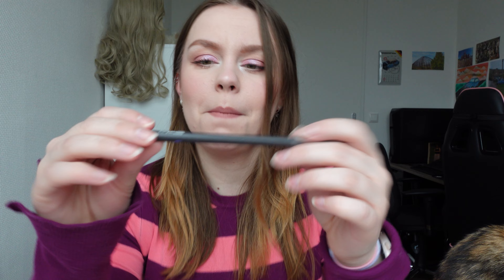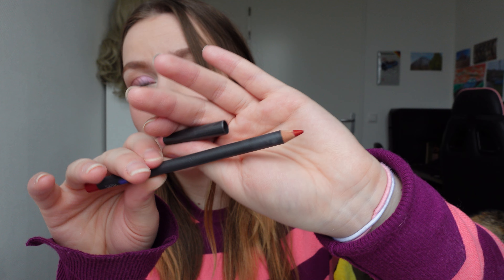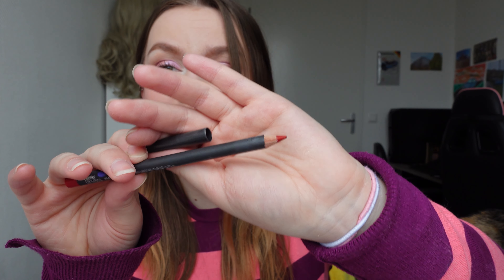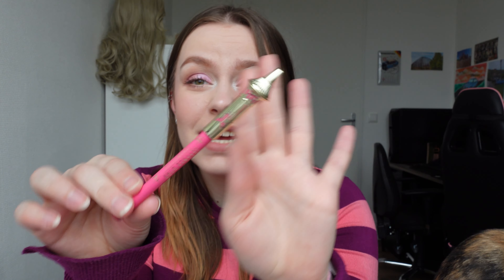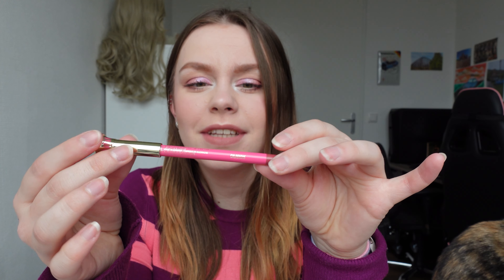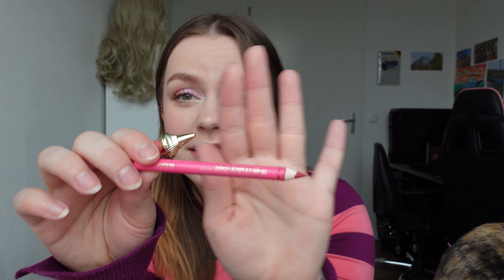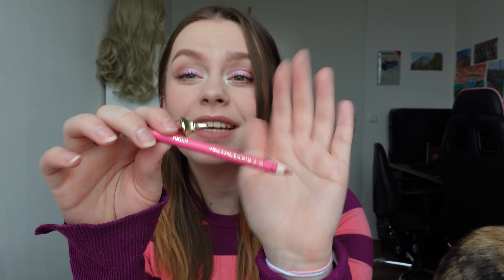And my last one from MAC Cosmetics is a red one in the shade Cherry. This is such a beautiful red color. I have a shade from Jeffree Star Cosmetics — it's called Calabasas. I just love the way this top half looks. It looks so different from other brands. And this is actually a really pretty color. I do have the matching liquid lipstick color of this lip pencil.